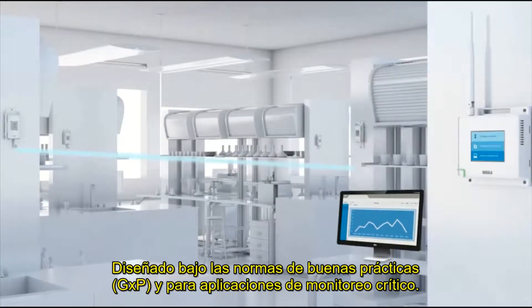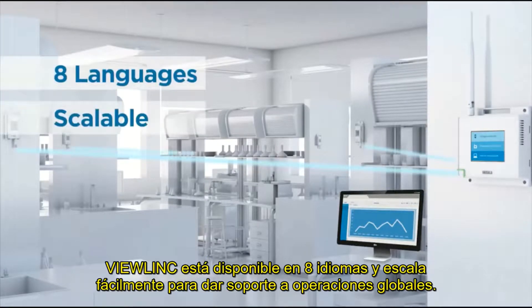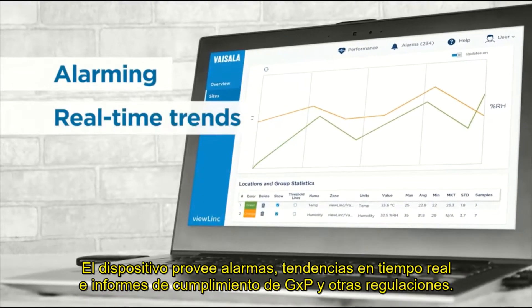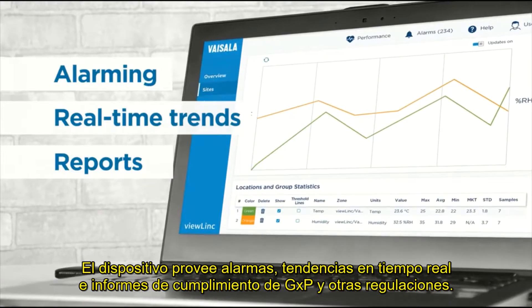Designed for GXP-regulated and critical monitoring applications, VueLink is available in eight languages and scales easily to support global operations. VueLink provides alarming, real-time trends and reports for compliance with GXP and other regulations.